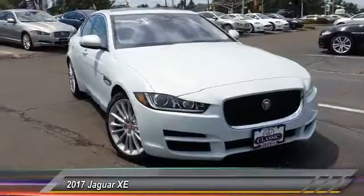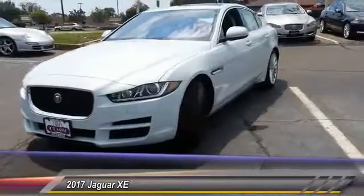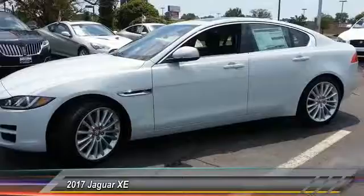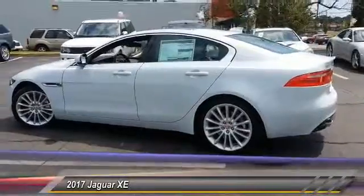2017 Jaguar XE. The Jaguar XE is built to exceed all expectations of a compact luxury sports sedan. The XE combines technology and performance that meet the high level of excellence you come to expect from Jaguar. Its sleek exterior is sure to turn some heads.